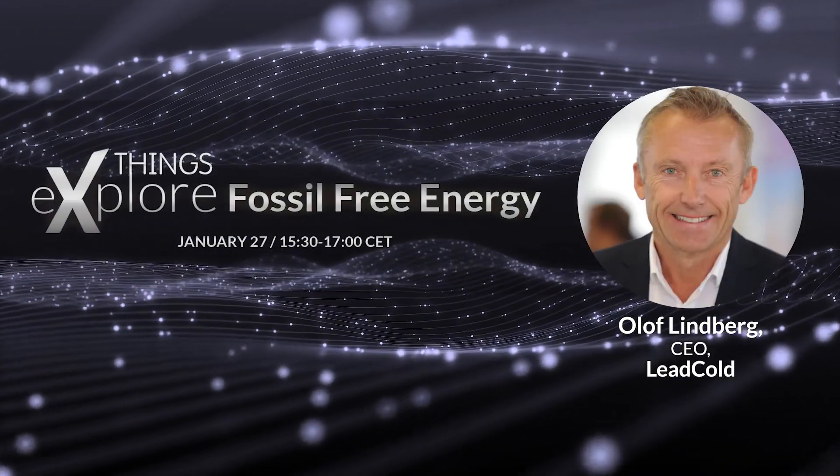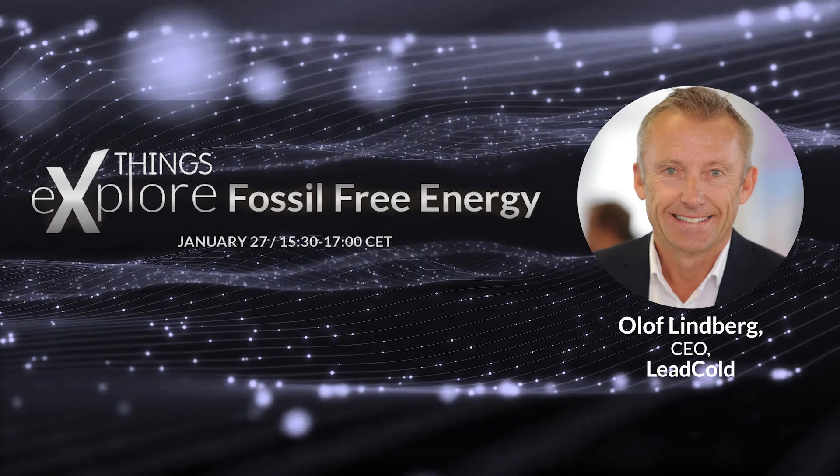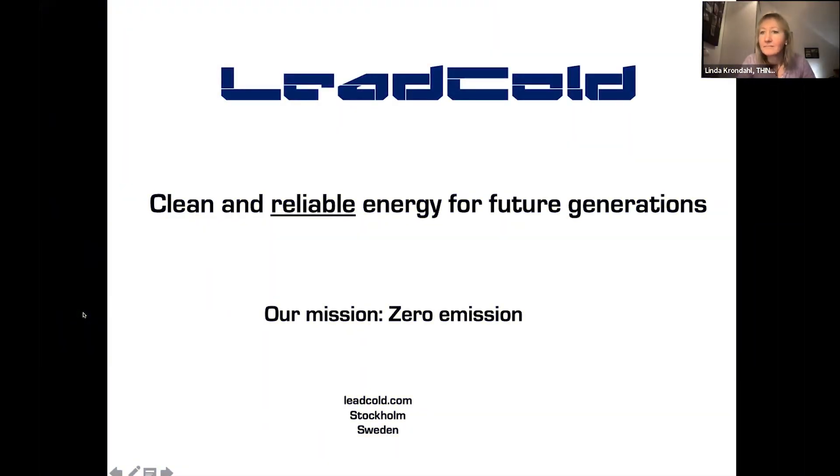We are a startup from KTH doing small modular reactors. Lead-cold is because we use lead as a coolant. Our mission is clean and reliable energy for future generations. I underline reliable because this is baseload power, so it's not intermittent. And it's zero emission of any form, so it's as clean tech as it gets.